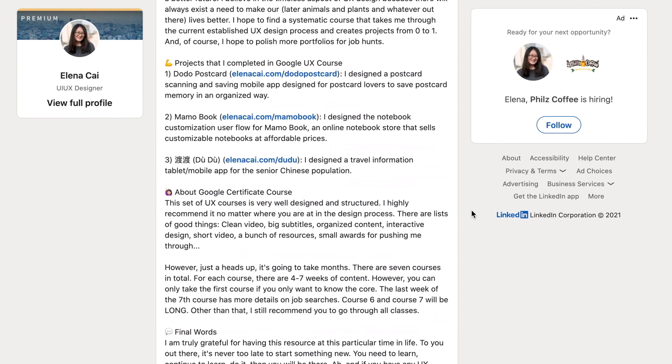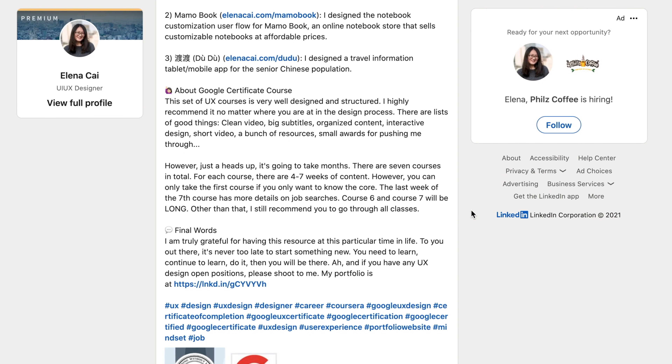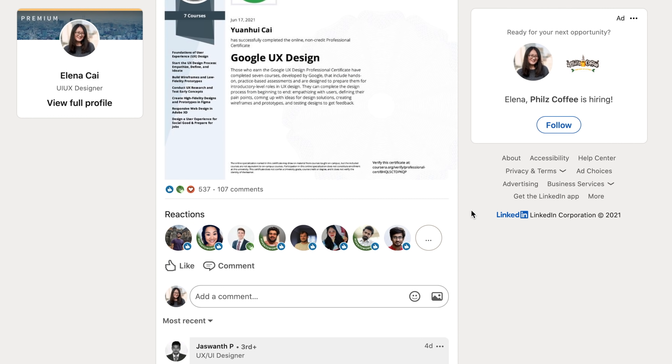Hello everyone, welcome to my channel. I'm Aliana and today I will talk about the Google UX certificate courses. In the last few months I graduated from university and I took the online UX design certificate courses from Google. I took the Google courses because I had my degree in business and computer science, although I have done some projects related to design thinking, it is not specific to UX design. I posted something on LinkedIn after I finished the courses, got a lot of reactions, so I was wondering maybe I should just do a review.